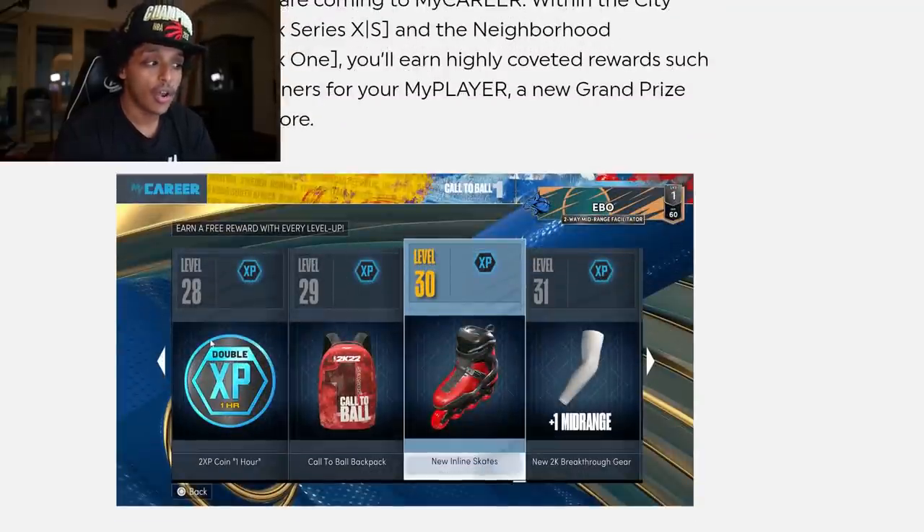NBA 2K22 is gonna have a season pass thing, and they showed all these graphics in this courtside report detailing how, with each level, they're gonna get some kind of bonus. Here's a two times XP coin for one hour, you get this call to ball backpack, you get these new inline skates to skate around the city, and then at level 31 you get this plus one mid-range shooting sleeve. What I'm worried about is that 2K isn't gonna stop there, because what's then stopping them from doing some kind of Puma collab and then giving the new Puma shoes that they put into the store a plus three boost to your speed.